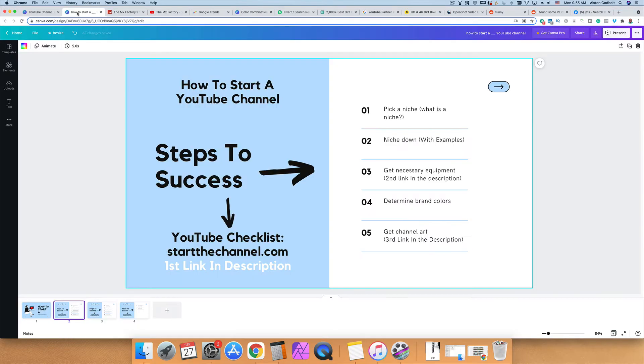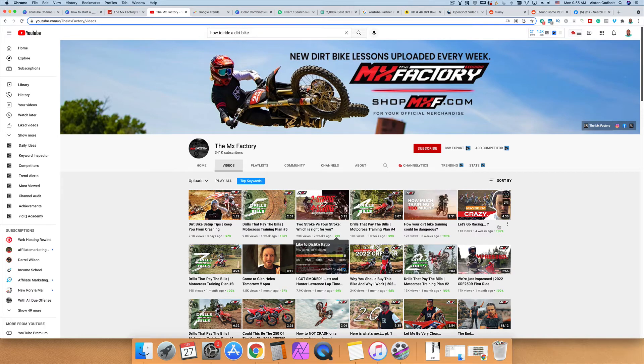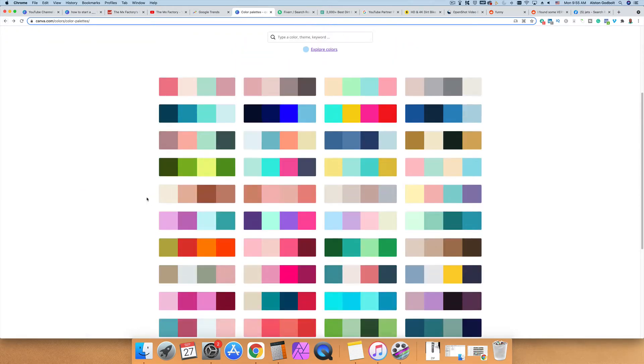The second link in the description has a list of all necessary equipment ranked by importance — everything from keyboards to headsets. Again, if you have no money to invest, start with your smartphone. The next thing you want to do is get brand colors. If you're looking to turn this into a business, think about the colors you're going to use because colors convey something subconsciously. For example, the MX Factory uses black, red, and white.